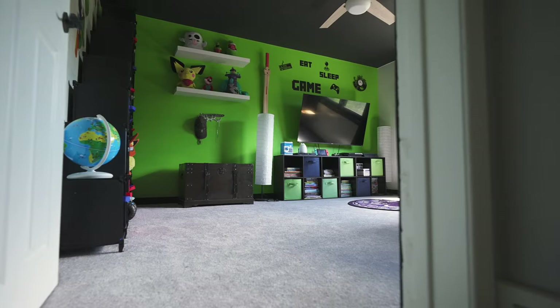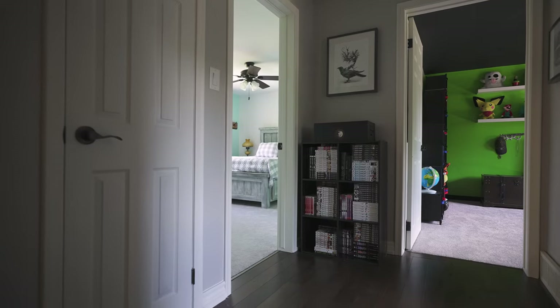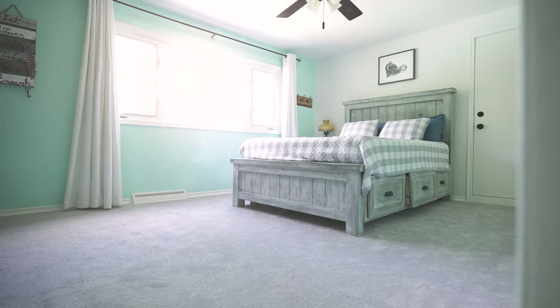Let's make our way upstairs to check out the bedrooms. The second floor features three bedrooms and two full baths, and they're all great sized bedrooms. We're here in the main with an ensuite right off of it and this huge window just soaking in the view.